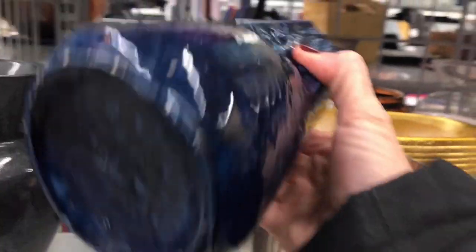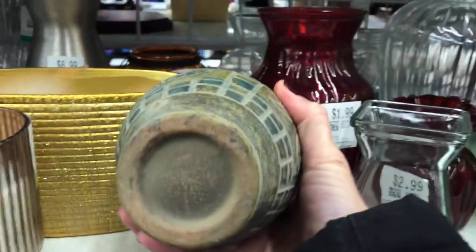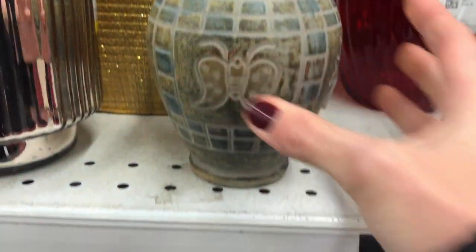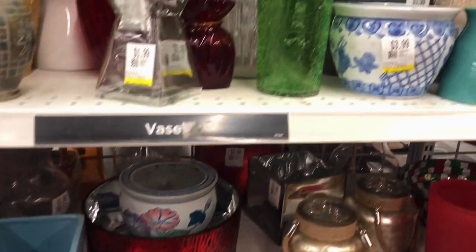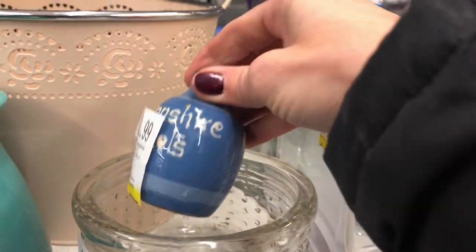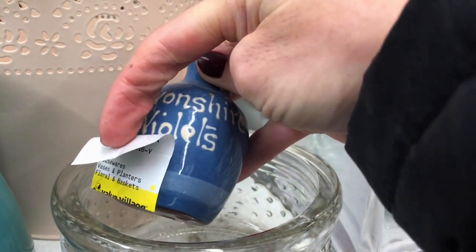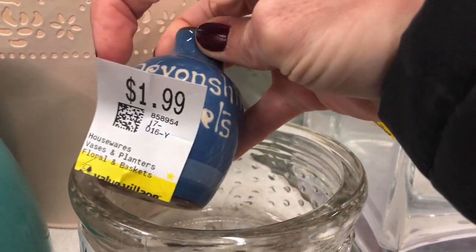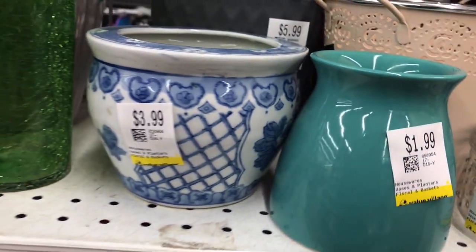Let's see if there are any vases or pieces of pottery. Devon Violets — I'm not familiar with that.